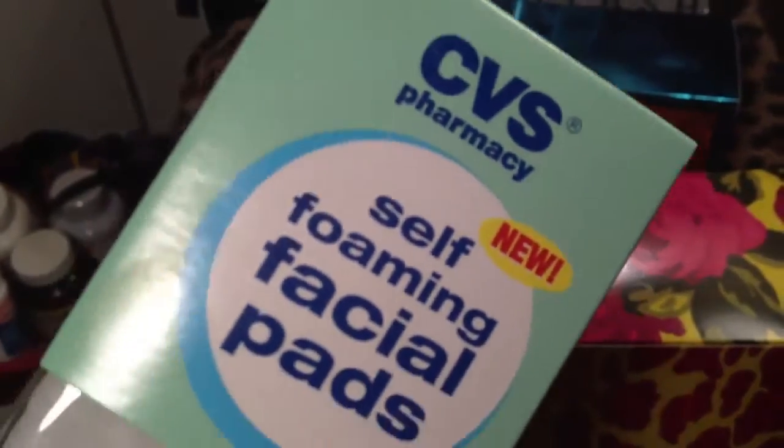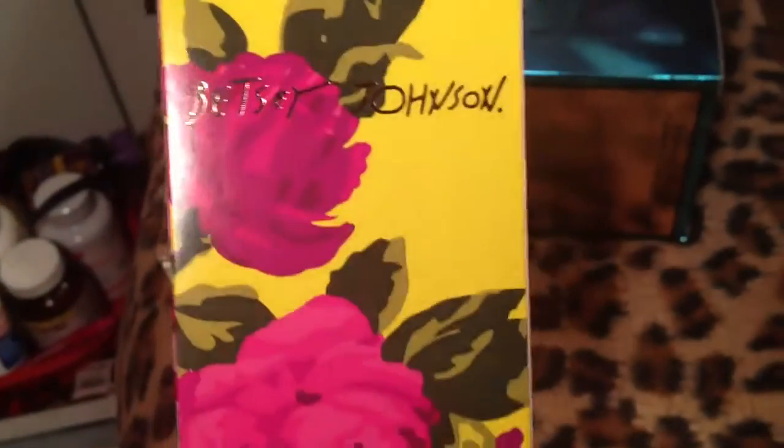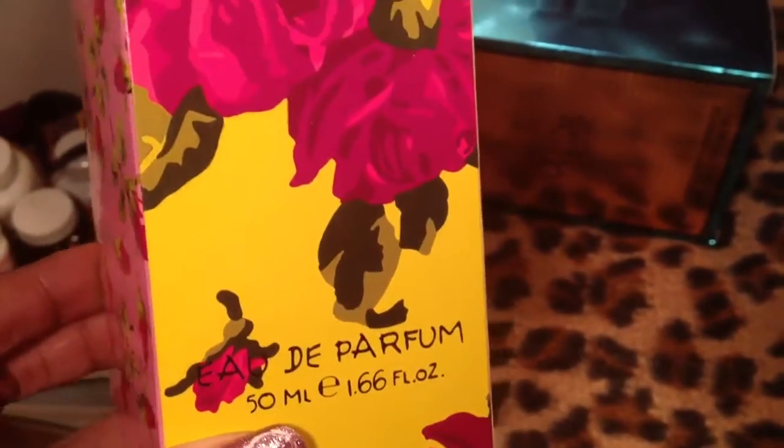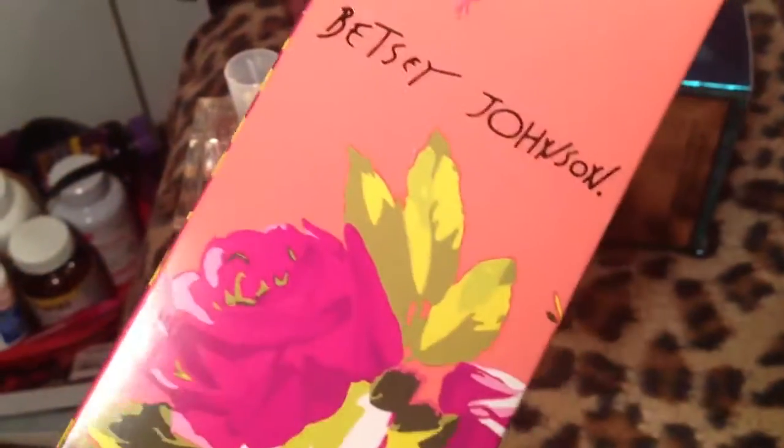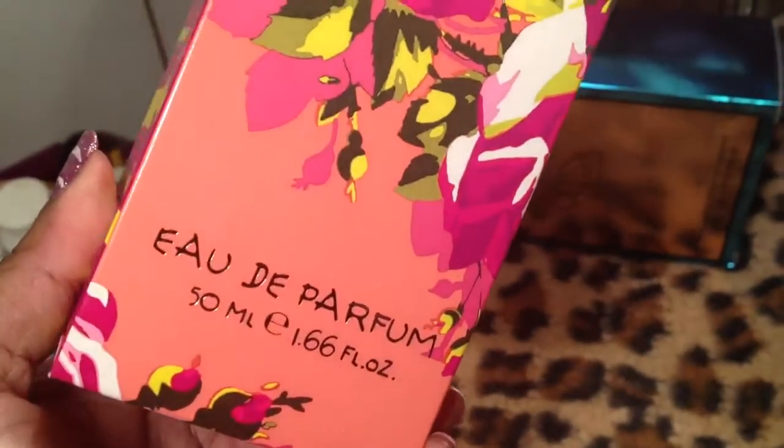I want to show you guys some perfume because I need to put these away. This is my Betsy Johnson — a lot of these were purchased or given around my birthday. I'm not going to open it because I can't really open it with one hand, but it's Betsy Johnson and it smells so good.